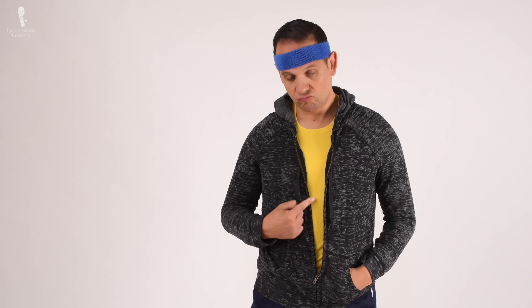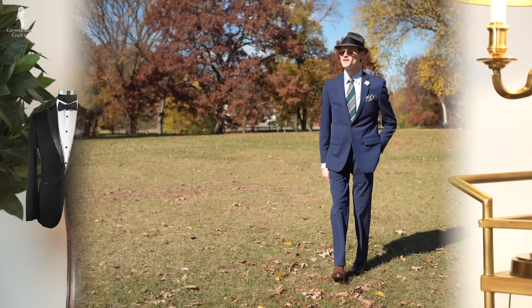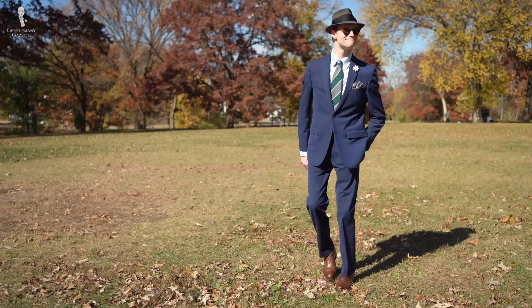We understand why this mistake is happening more and more all the time. As fewer men are wearing suits to begin with, the distinctions between types of suits becomes even more muddled. For a comprehensive breakdown of all of the ways in which a day suit and a dinner suit are different, you can consult this video, but we'll also give you a quick summary here.